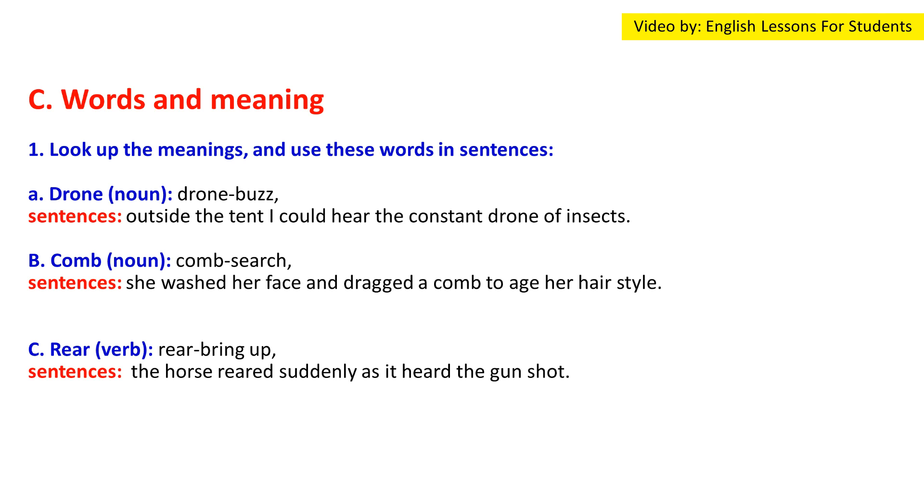Words and meaning: Look up the meanings and use these words in sentences. 'Drone' as a noun: Outside the tent I could hear the constant drone of insects. 'Comb' as a noun: She washed her face and dragged a comb through her hair to style it.